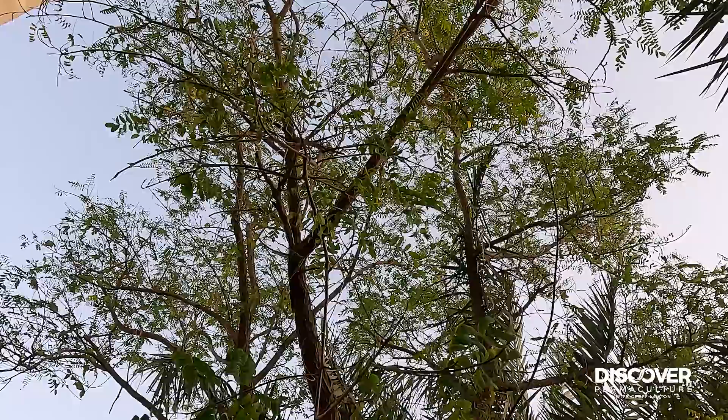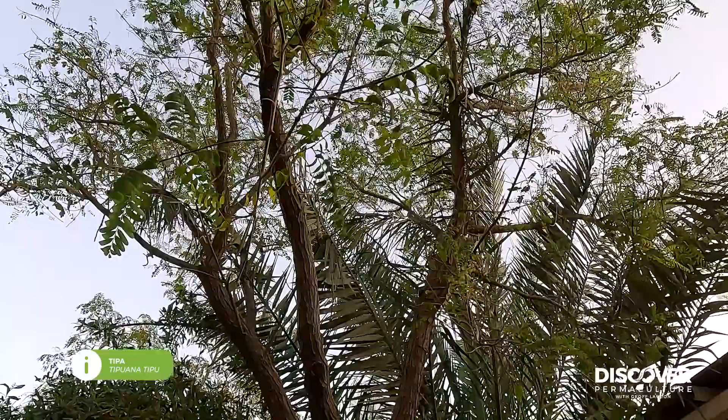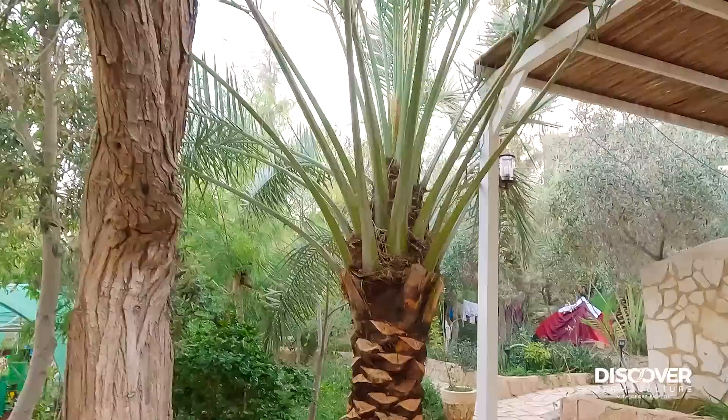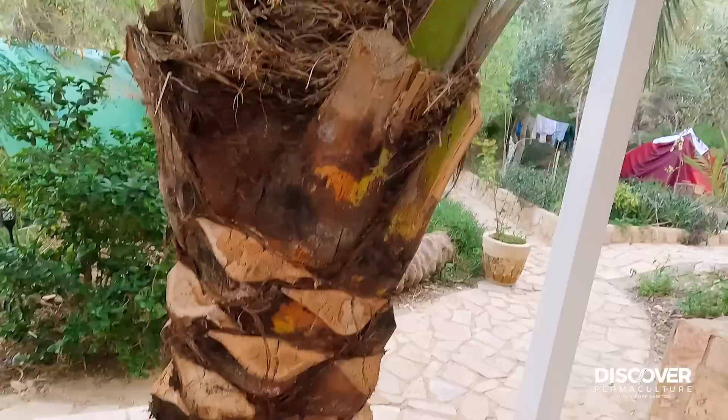Starting to grow a nice papaya. The one and only Tipuana tipu on site — one of my favorite legumes in the subtropics. It's a little bit stressed here but it's still working. And a beautiful date palm just starting to put out flowers there. We've mulched the date palm prunings all around the drip line here.